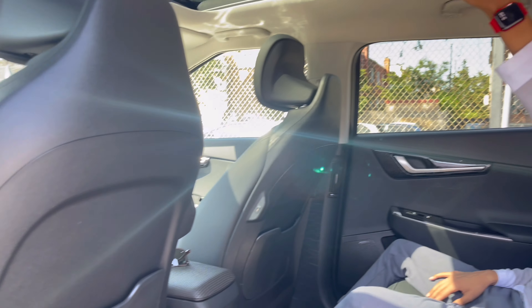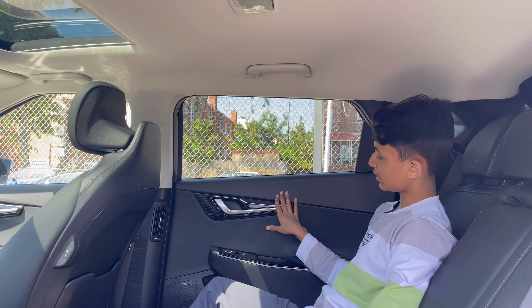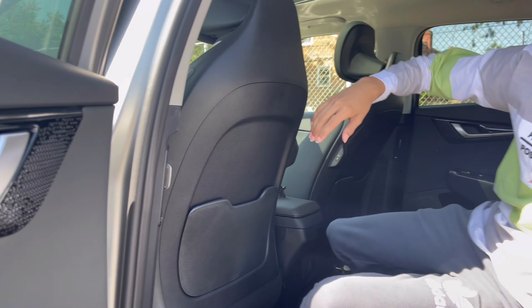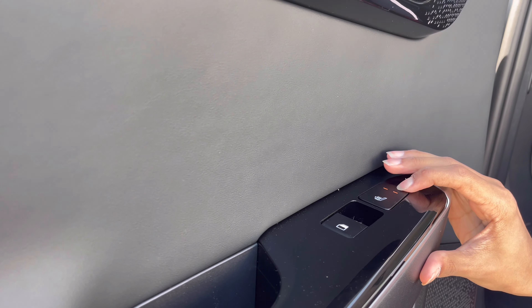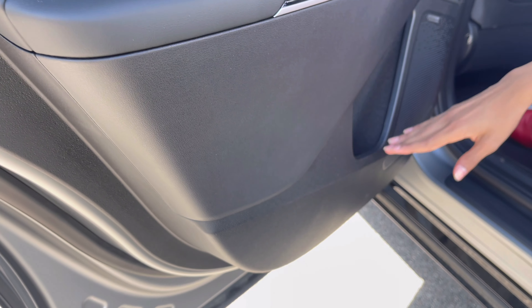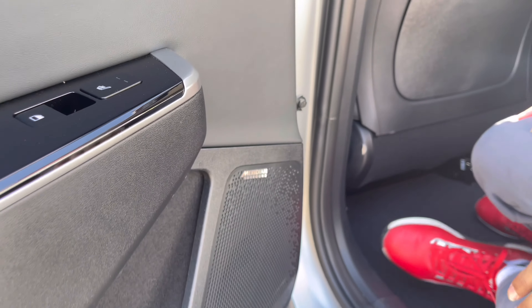There are AC vents on the door handles on both sides. The door panel has a nice design with gloss black treatment — this is the door opener. Coming down you have heated seat controls, window openers, a grab handle, leather treatment, storage, and the Meridian surround sound speaker.